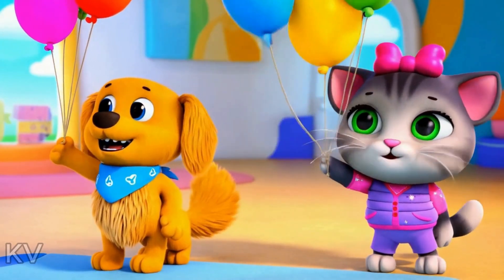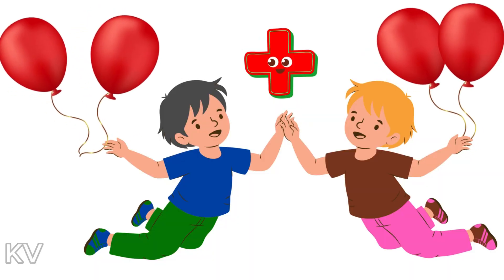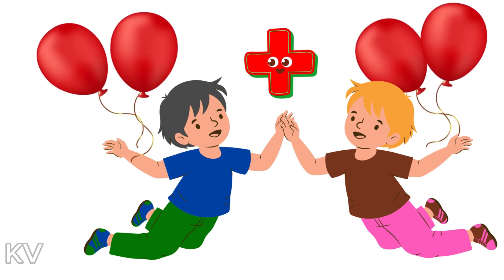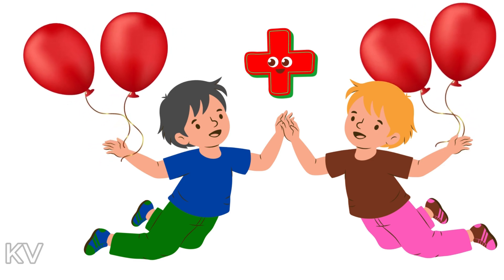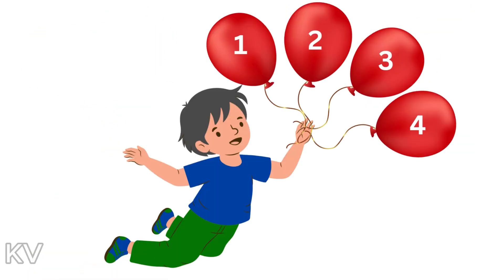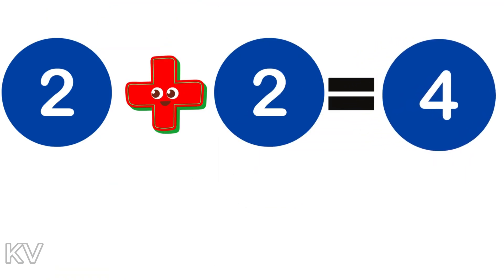Now let's try out some more fun combinations. Phil is holding two balloons and Tom his friend has two balloons. Tom gives Phil his two balloons. How many balloons does Phil now have? One, two, three, four. So, two plus two equals four.